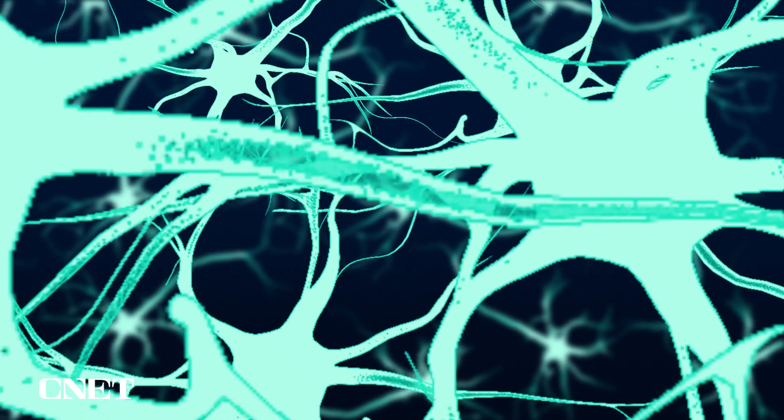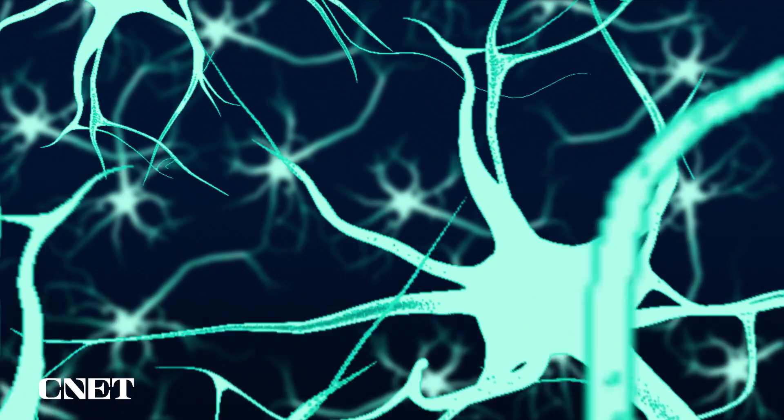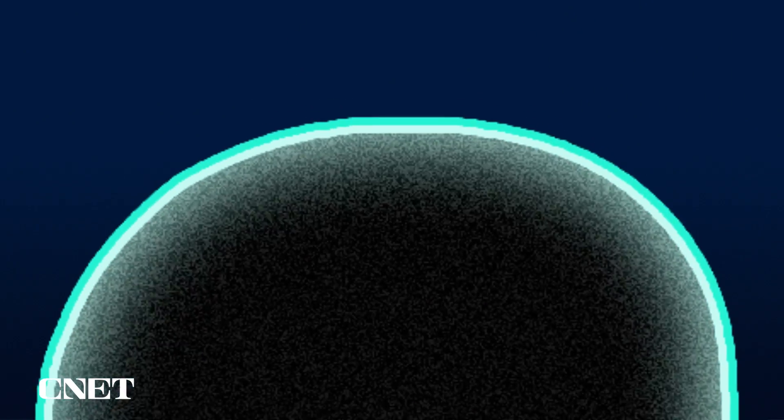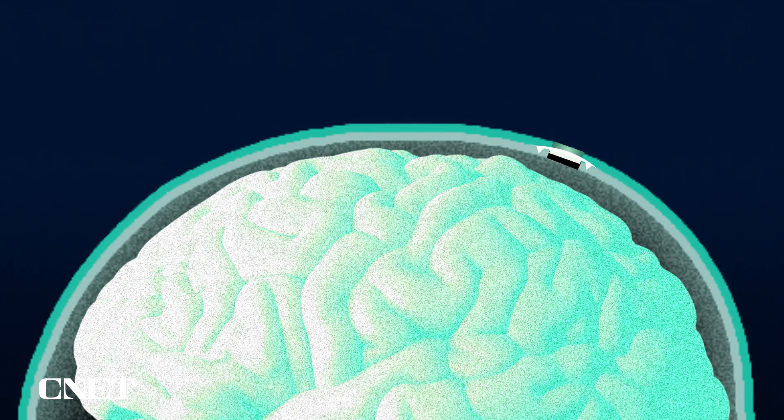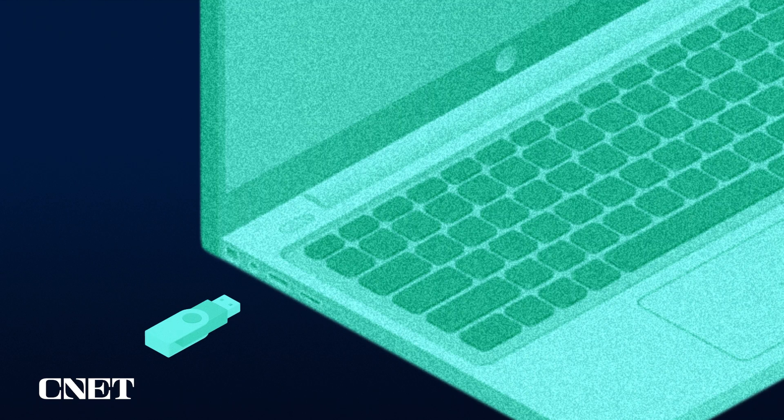The way Neuralink sees it, the big networks of neurons in our heads are just another form of electrical wiring. So in theory, you could connect those brain wires to actual wires and have them share information — kind of like plugging a USB drive into a computer, but way more complex.